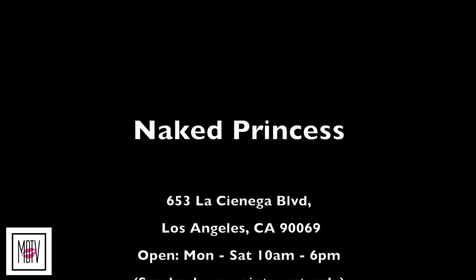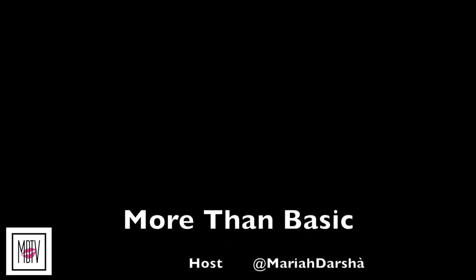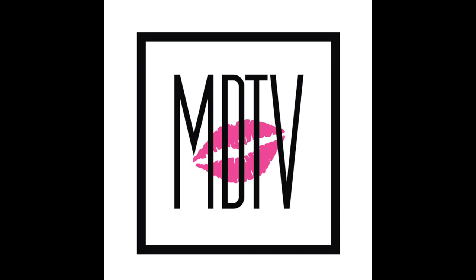Hey, I'm Nola, the assistant manager of Naked Princess, and we are More Than Basic. I'm Nola, the assistant manager of Naked Princess, and we'll see you next time.